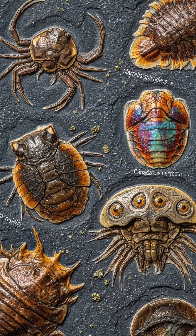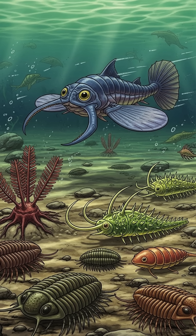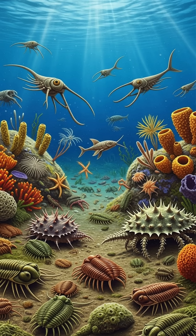These fossils also include some of the earliest complex animals — strange creatures like trilobites, anomalocaridids — massive ancient predators — and bizarre creatures like Hallucigenia, which looks like something straight out of a sci-fi movie.